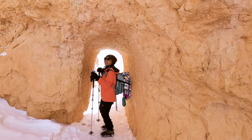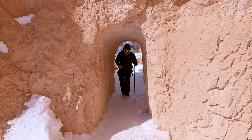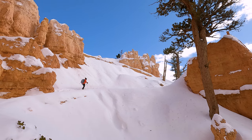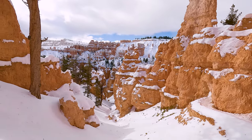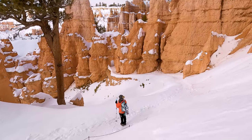The third archway that you come to is quite a bit smaller than the first two — if you're 5'9" or taller you are going to have to duck to get through it. You're going to be putting some work in at this point, as the rest of the trail is spent climbing back up to the rim. We're towards the end now — there are a series of decently steep switchbacks, and the heavy breathing has commenced.